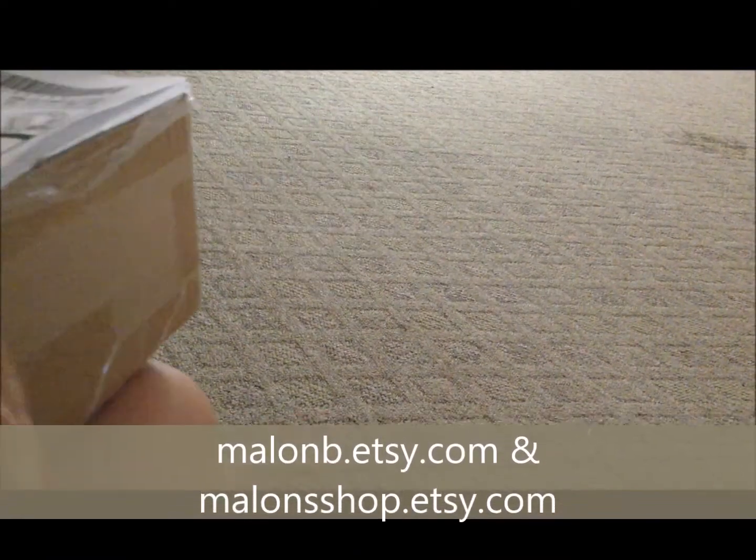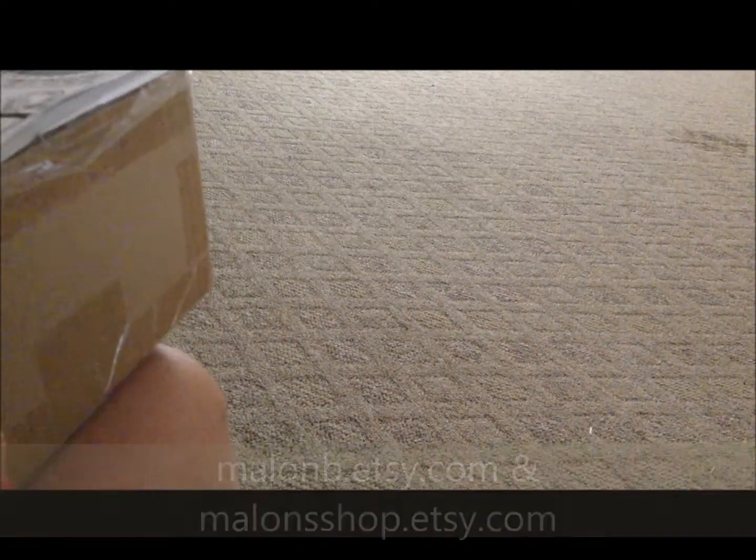Hey guys, it's Melon. I'm Melon B from Facebook Melon Shop and I'm making a mail time video. I'm sorry I'm not showing my face this time just because I don't have a really nice setup here in the basement, so I'm just not going to even bother to try to do that. It will look really odd, so it's time to do a mail time video.